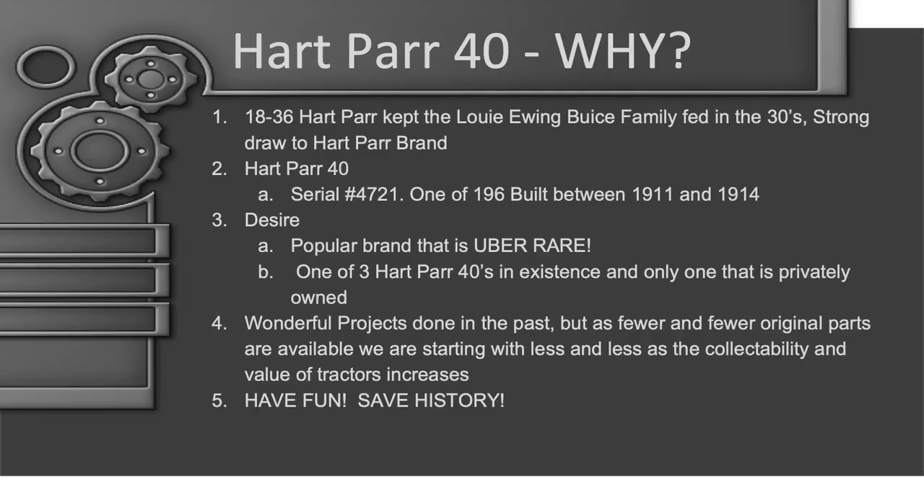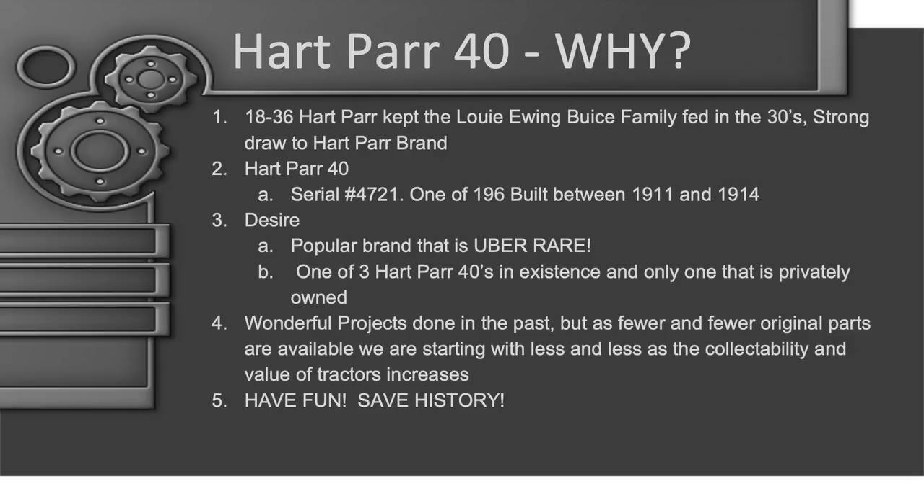We decided to start a conversation and dialogue with Dan Christ, who had bought this tractor. We believe it to be a 1912. We came up with the serial number 4721 — full transparency, we never found a serial number anywhere on the tractor. The 47 series was the series built during that time frame, and we finished it in '21, so we came up with 4721. It's a popular brand and we have a lot of legacy with the Hart-Parr brand, which was one of the reasons for the attraction.